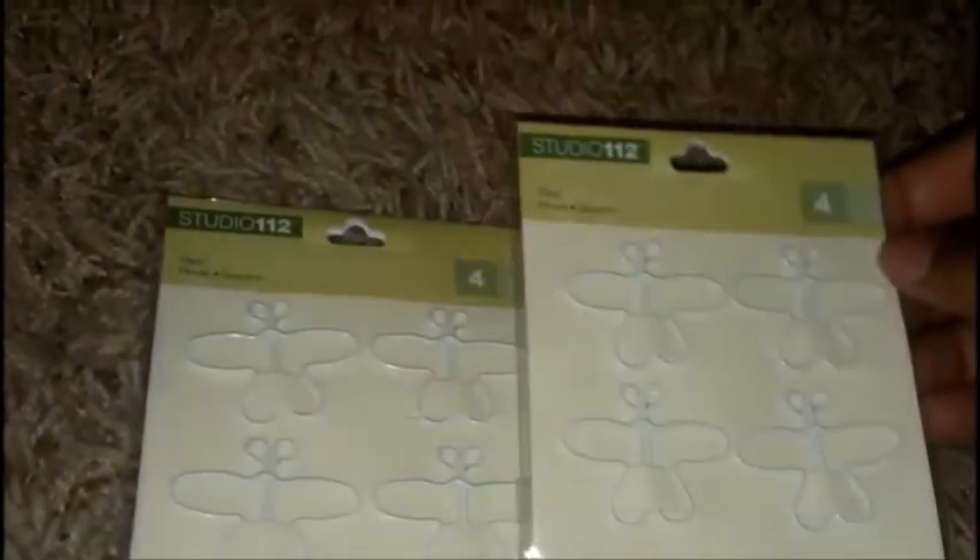And I got these beautiful clips in the shape of a butterfly. I got two packs of those and they were 99 cents.